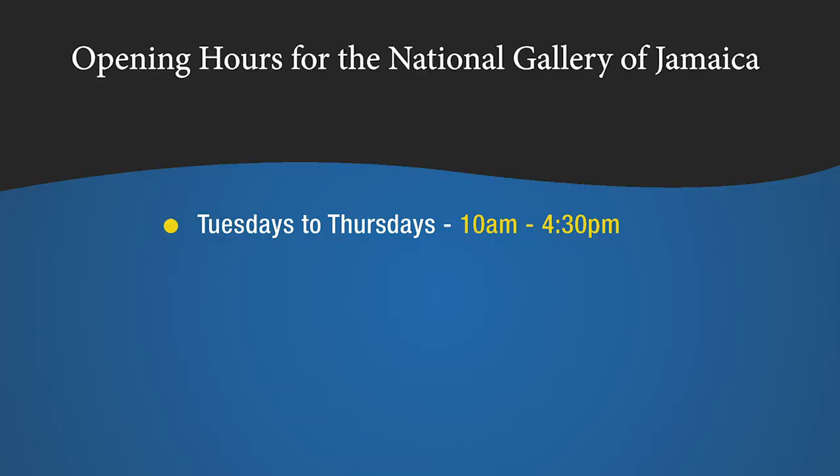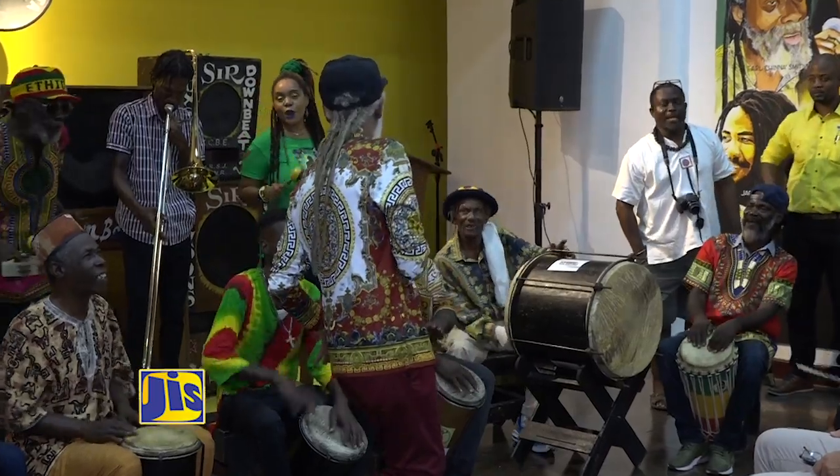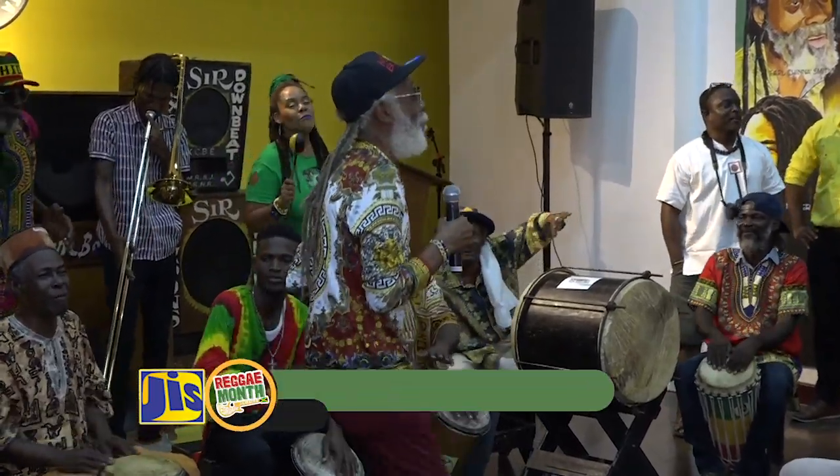Openings are Tuesdays to Thursdays, 10 a.m. to 4:30 p.m., Fridays 10 a.m. to 4 p.m., Saturdays 10 a.m. to 3 p.m., and every last Sunday of the month, 11 a.m. to 4 p.m.